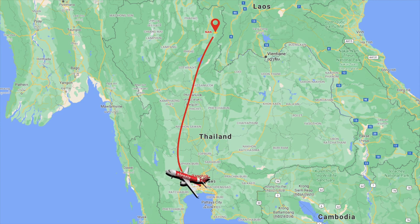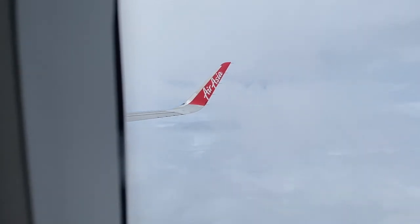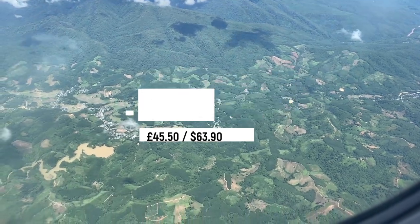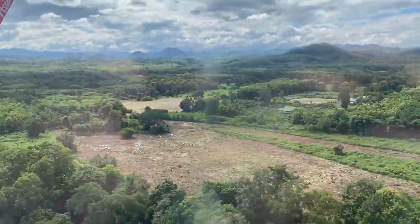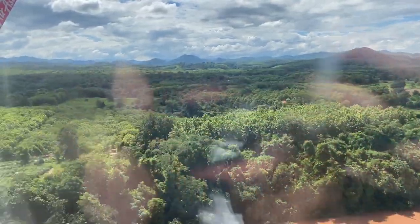It's located around 700 kilometers north of Bangkok on the border of Laos. We flew with AirAsia — it was a nice easy hour-long flight. It cost around 2,000 baht, which today is around 45 pounds or around 64 US dollars. There are other airlines that fly to Nan like Nok Air, so do check around for prices before you book because all the airlines are pretty much the same.